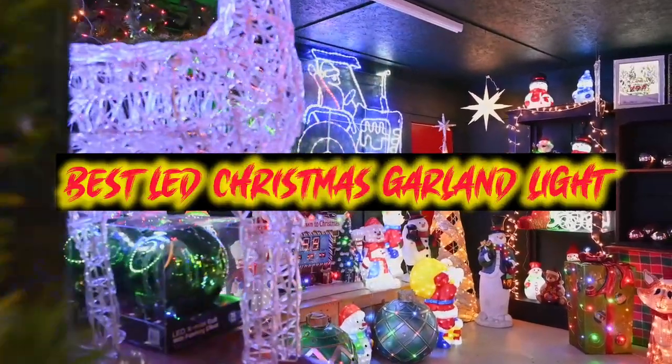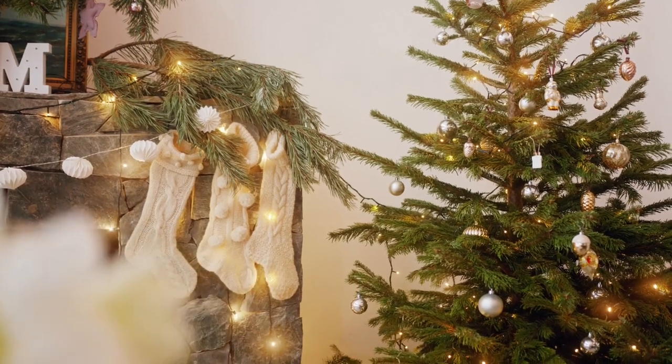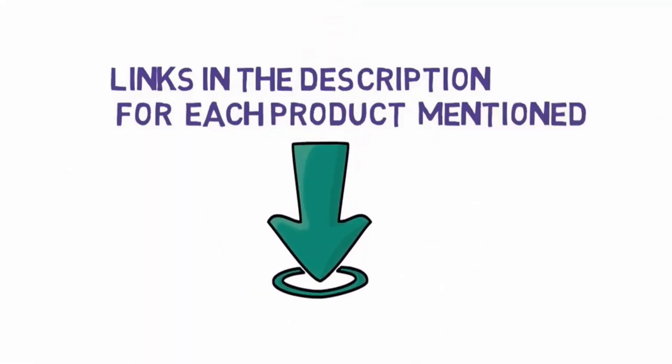Are you looking for the best LED Christmas Garland light? In this video, we will look at some of the LED Christmas Garland lights on the market. Before we get started, we have included links in the description, so make sure you check those out to see which one is in your budget range.